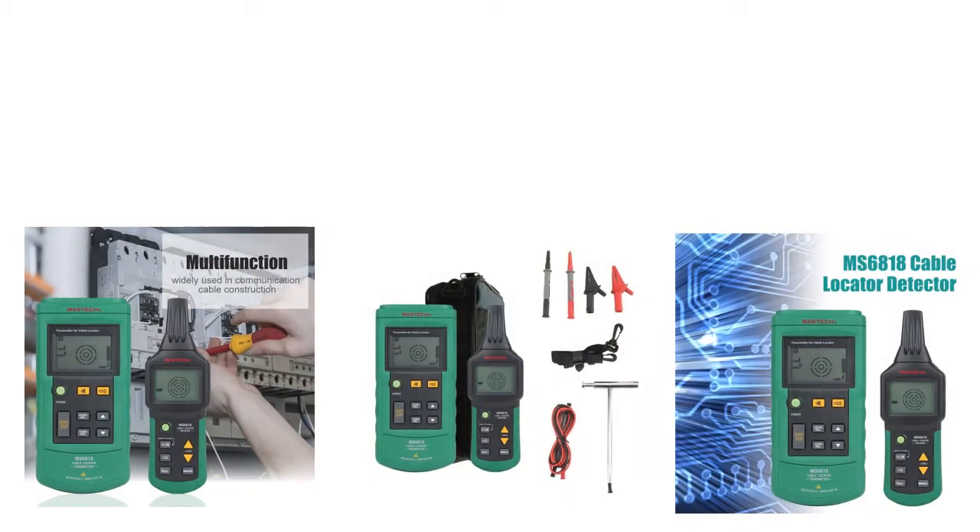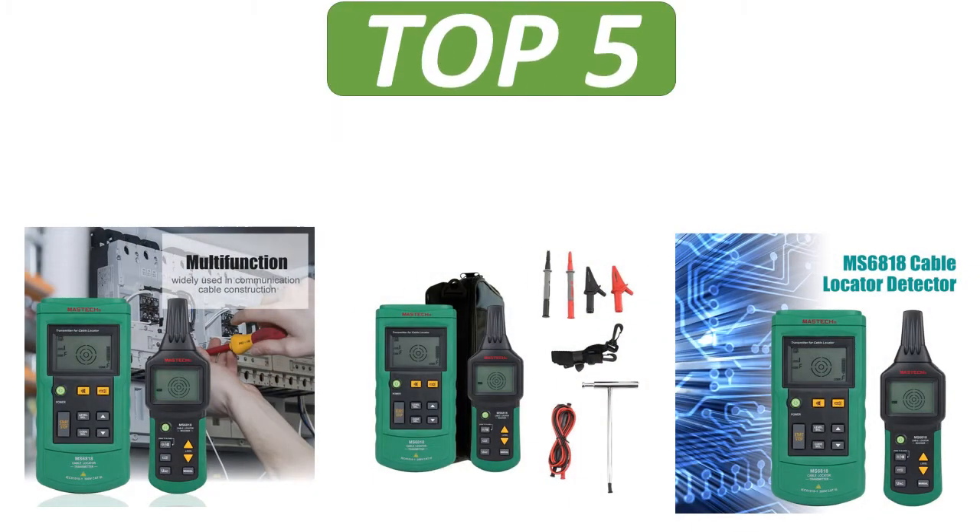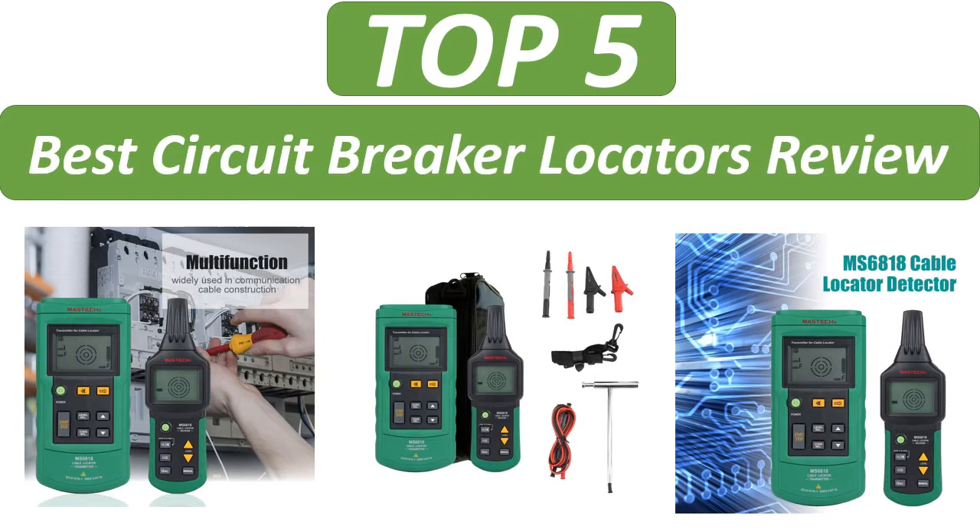5 best reviews. Top 5 best product review channel.